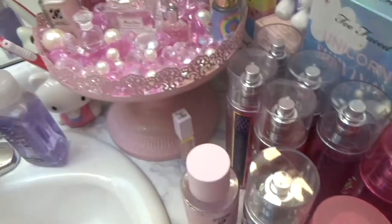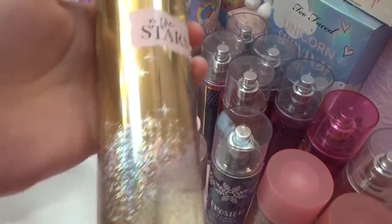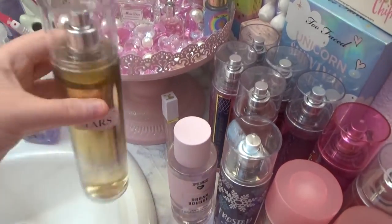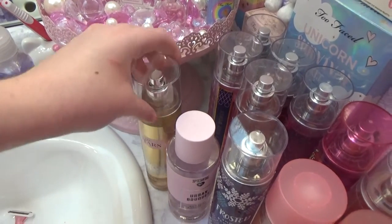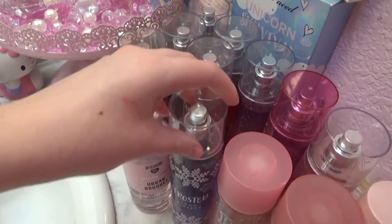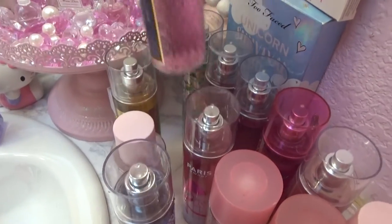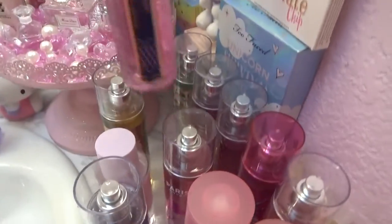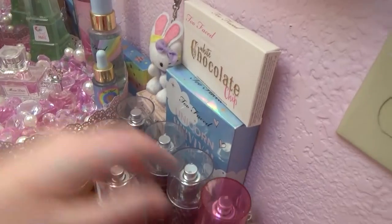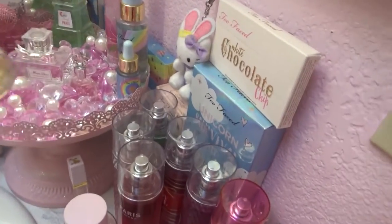I also got this new perfume called In the Stars by Bath and Body Works. It smells good. I wouldn't recommend it for Kawaii Girls though because it's not as sweet as like Frosted Snowberry, Pink Jasmine and Strawberry — not as sweet as those, or like Pink Swarm and Cozy. But it is pretty sweet. It's nice.